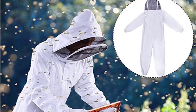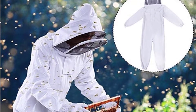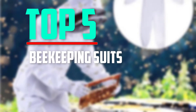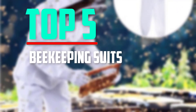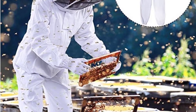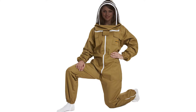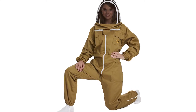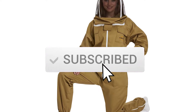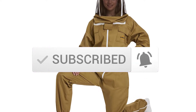Hello everyone, welcome back to another new video. In this video I'm going to talk about the top 5 best beekeeping suits available on the market. I made this list based on my personal research and I tried to list them based on price, quality, durability, and more. If you want to see more information and the updated price, you can check out the description below, and also make sure to subscribe for more reviews. Let's get started.